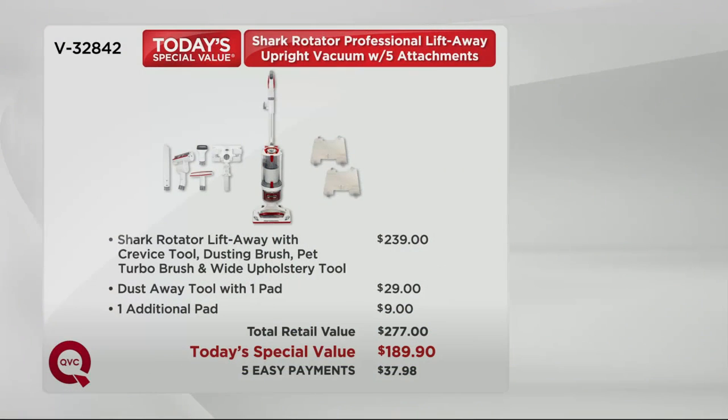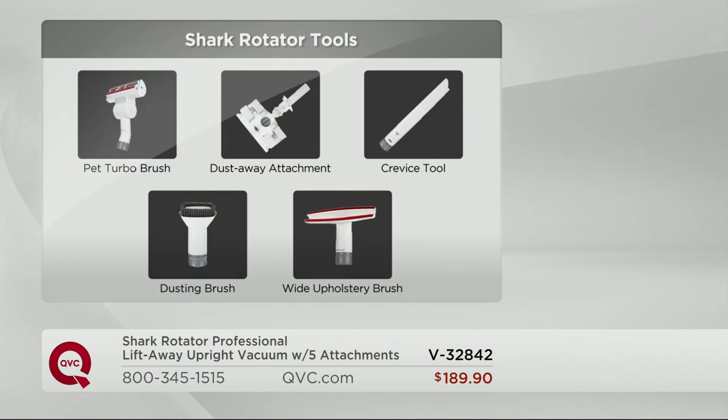Here's that value one more time: you've got a 30-day money-back guarantee, but if you miss it you can't get this value. $239 just for the vacuum alone — with some of the tools, we gave you the dust away tool, that's almost a $30 value, so $277 at retail. You get it at home on five easy payments on your major credit card with no interest or credit check.